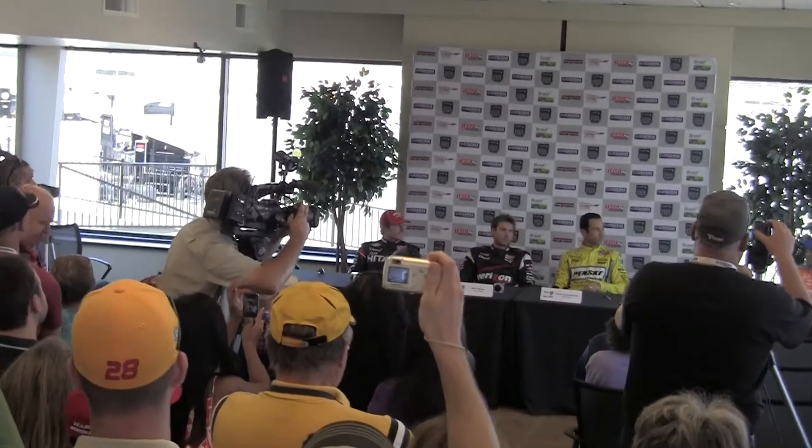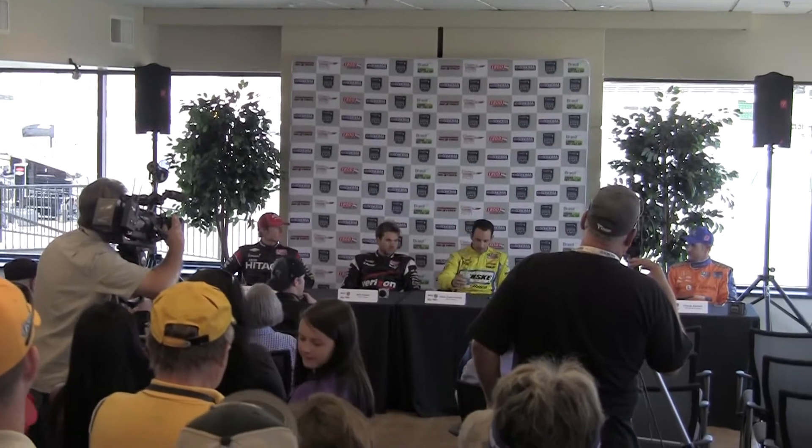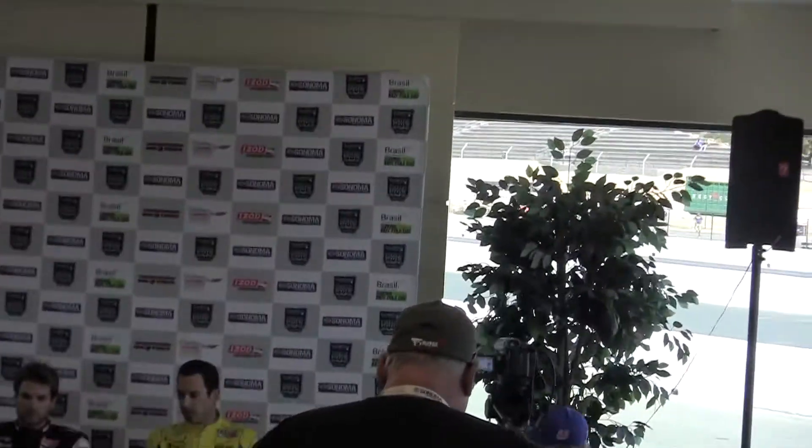So we'll ask them some questions. We do have some media members here. If we have time, we may take a fan question or two, but these guys need to get back out on track. Closest to me here is Charlie Kimball, who races for Novo Nordisk Chip Ganassi Racing. Next to him are three familiar faces from Team Penske: Elio Castroneves, Will Power, and Ryan Briscoe. The question of the day is, how's the new track, and how is your time on track today helping prepare you for next weekend? Ryan, we'll start with you.